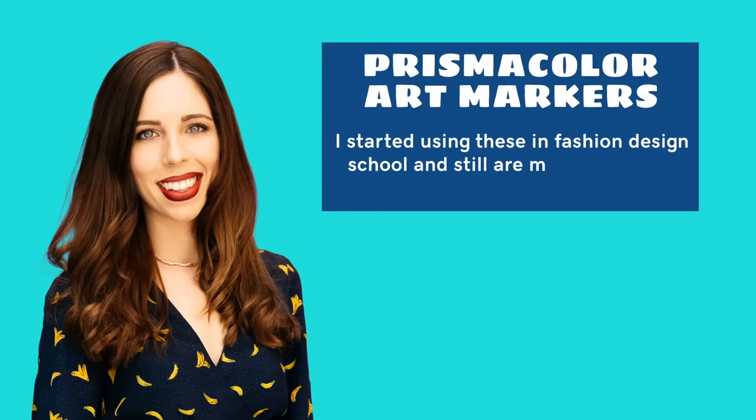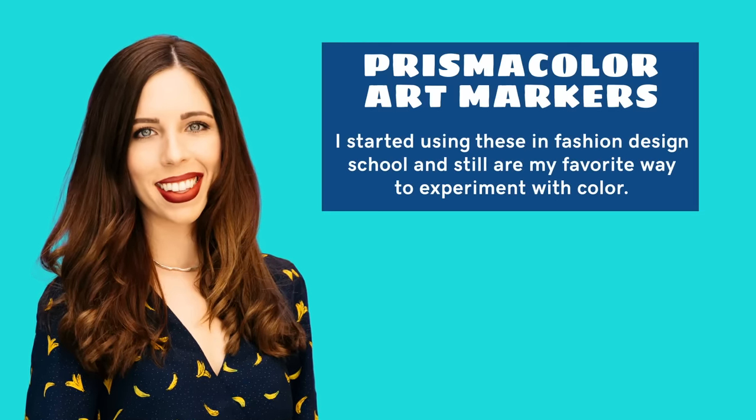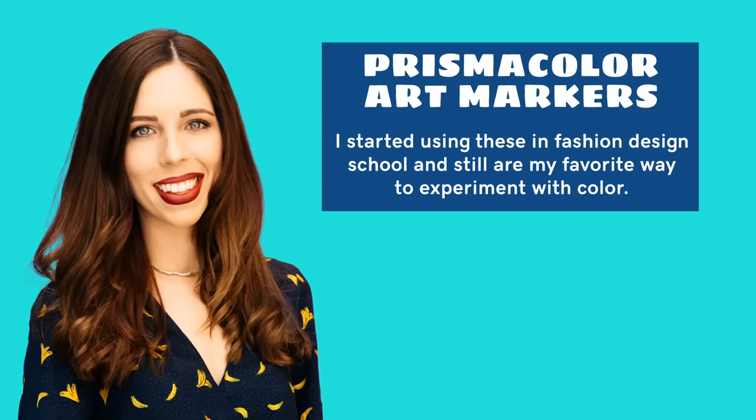These are Prismacolor art markers. They kind of go in the same vein — if you're not drawing digitally, this is something she uses when she draws manually. I can imagine this is really great for collaborative efforts. Imagine having an outline on something and you just want to get the color right. You're getting 12. These are fabulous for drawing.